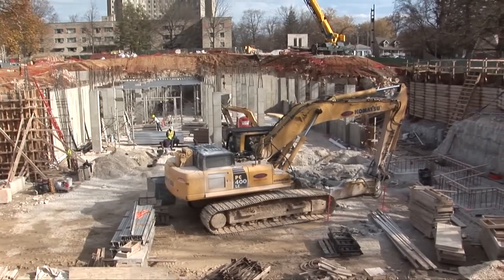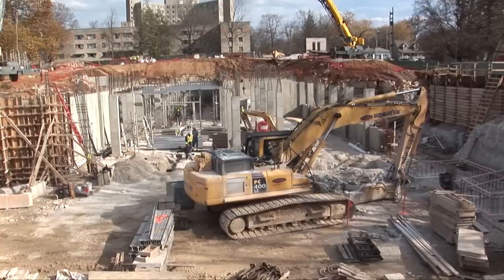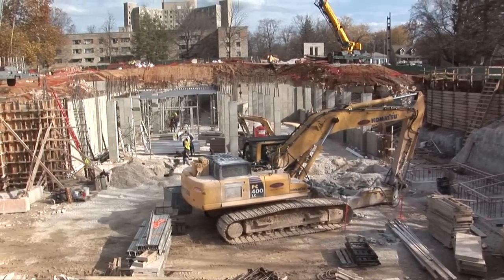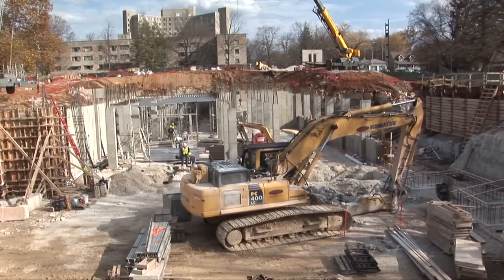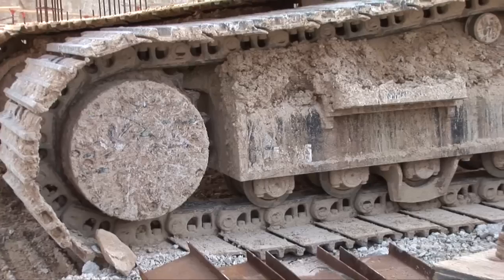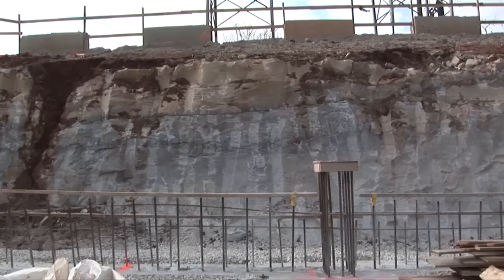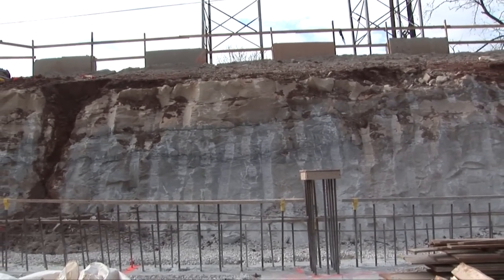This excavator you see in the foreground is one of the excavators we had on site running ten hours a day, five days a week. We had five of those in this hole breaking rock at the same time, and another excavator the same size loading trucks to get the rock out of the hole. It had to be almost orchestrated daily as to how we moved equipment around just to get the rock out.